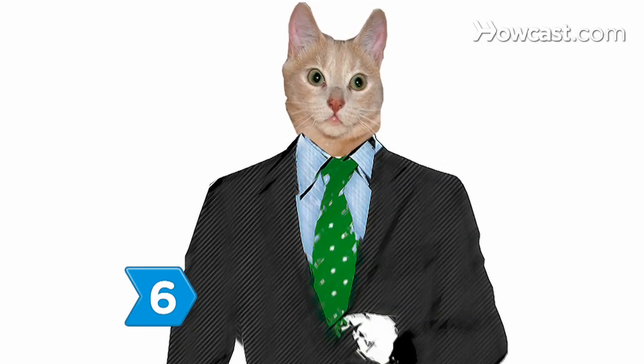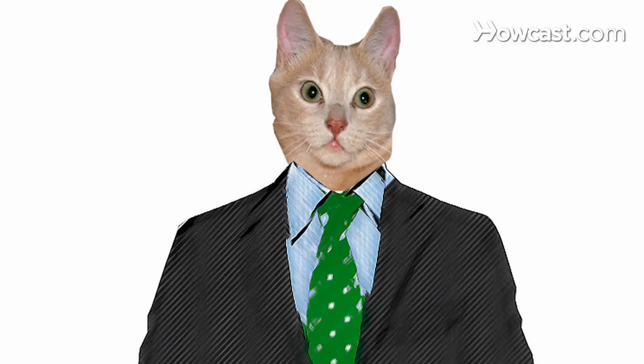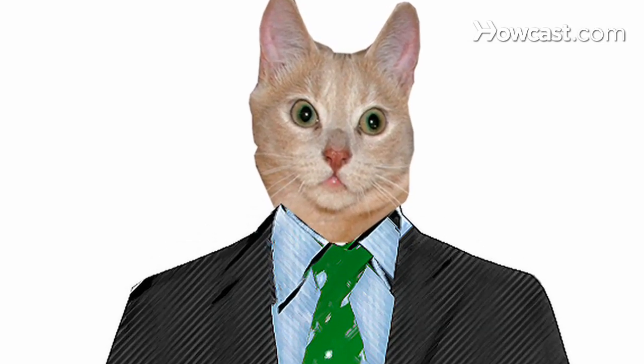Step 6. When in doubt, stay subtle. While a tie can be the focal point of an outfit, it's an accessory and shouldn't pull the focus away from you.